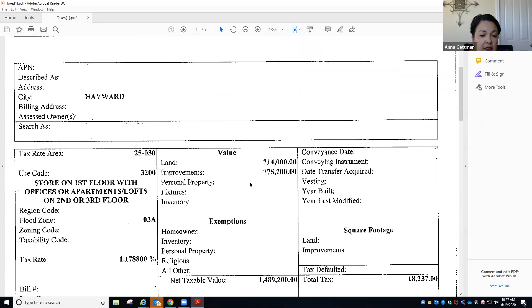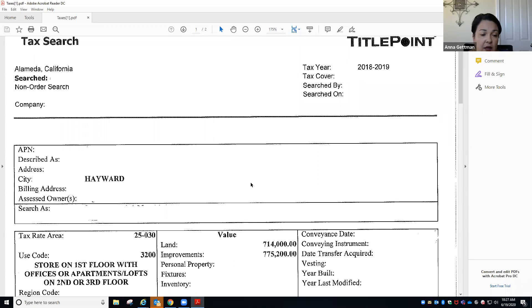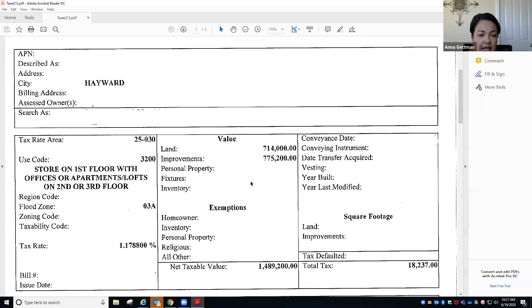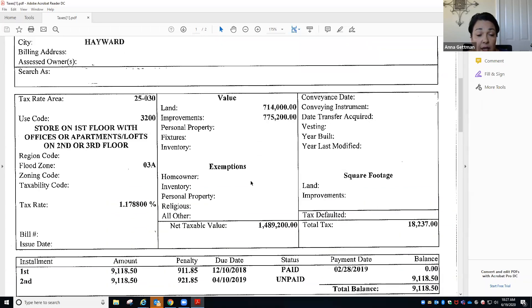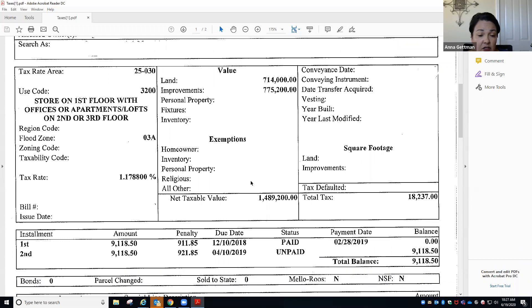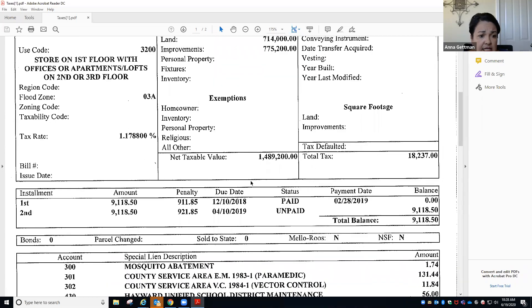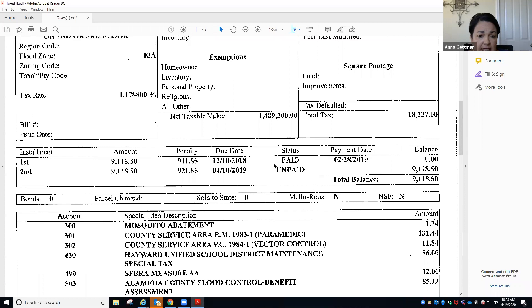Switching to taxes — this is what we get from our tax computer, and this is how we search taxes. There is a way to search for taxes directly with the Fresno County tax collector's office through their website. This is basically how title receives our taxes — this is how we know if the first and second installment is paid or not. It lets us know when it was paid and whether it's paid or unpaid.